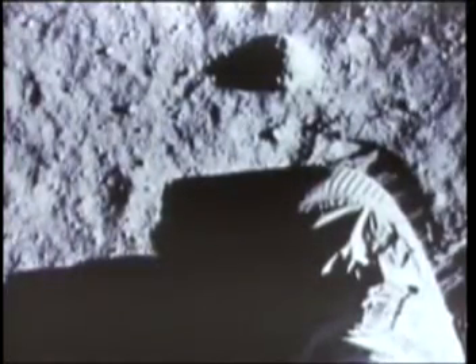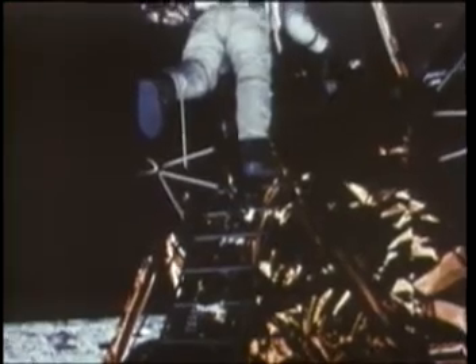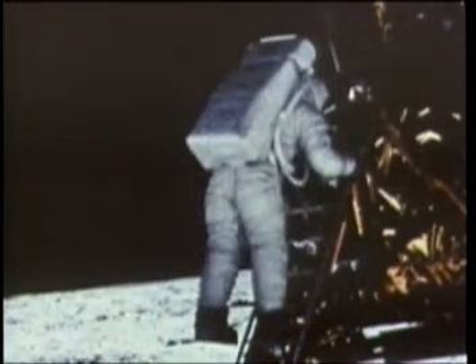The first footsteps on this strange new world must be taken cautiously. The moon has only one-sixth the gravity of Earth; the nature of its surface was still unknown. Once on the surface, Armstrong scoops up a small sample of lunar dust and rock, a precaution against the possibility of an emergency takeoff. According to plan, astronaut Aldrin now descends from the Eagle. He and his equipment would weigh 383 pounds on Earth; here they weigh about 66 pounds.